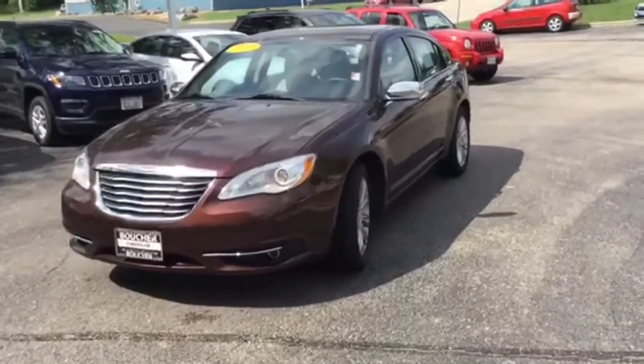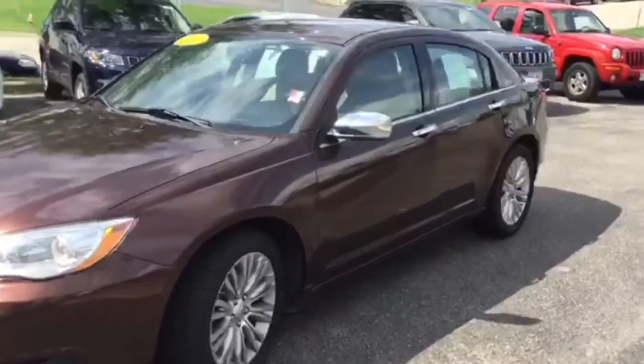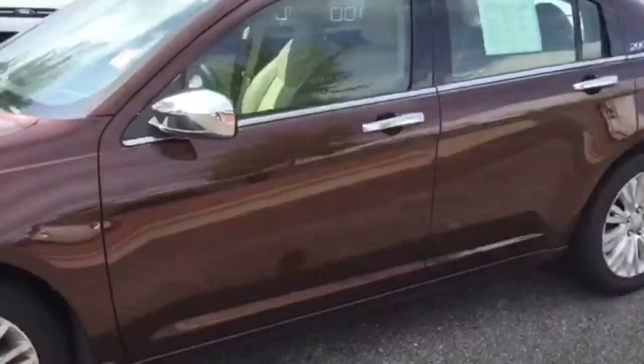Hi, good afternoon. This is Laura at Frank Boucher in Janesville, just following up and showing you a quick video on this 2012 Chrysler 200 Limited.